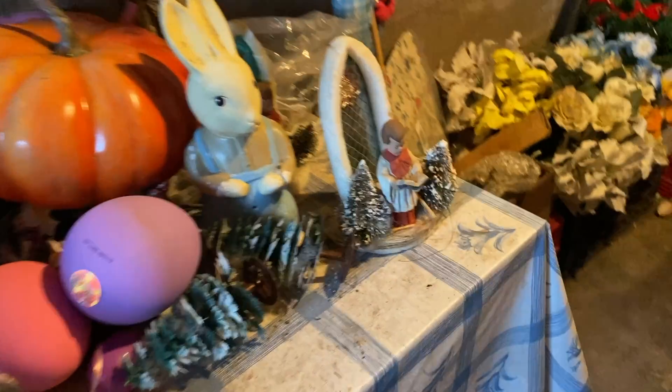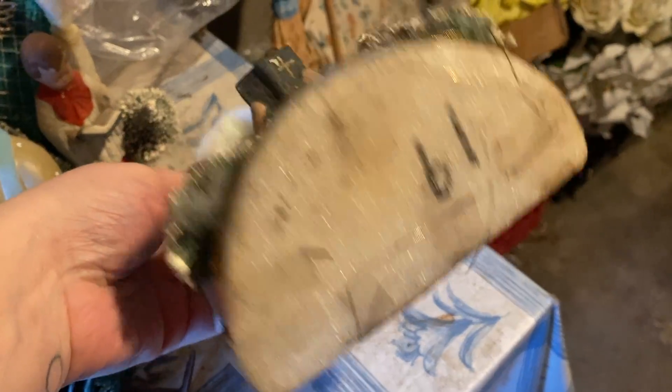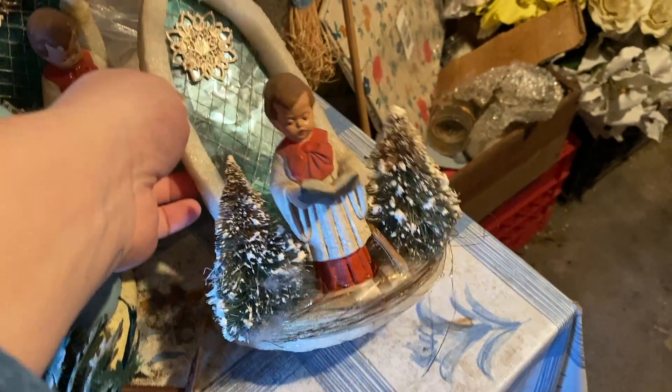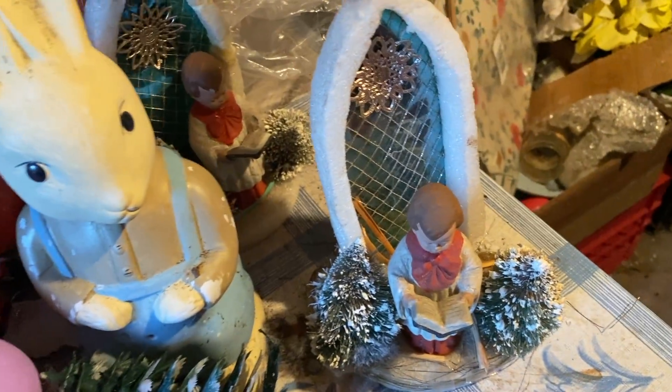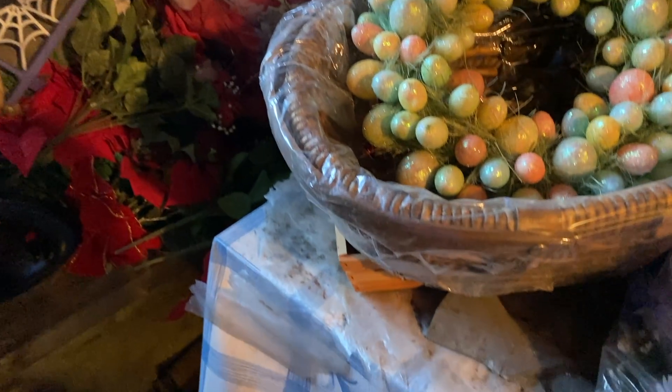We're heading into the basement first, which is where I always start because I usually find holiday items there. I found these ceramic hobbyist pieces which intrigued me — they're made of styrofoam and spun backing — but they were broken and not in the best condition. This was definitely a digger sale, stuff everywhere.